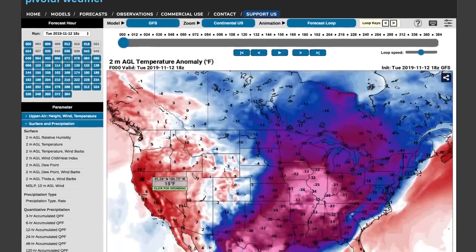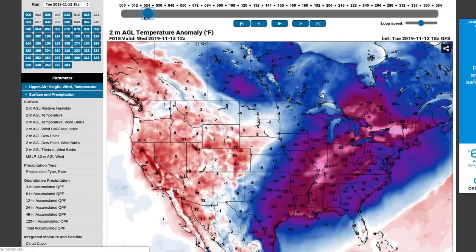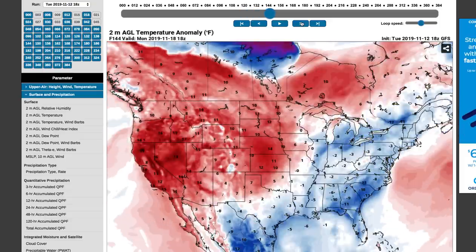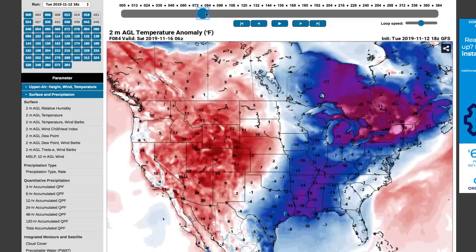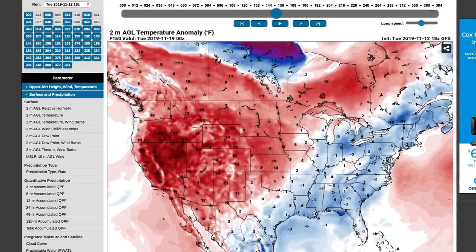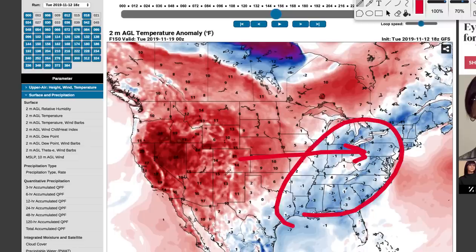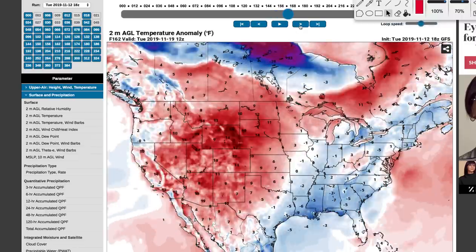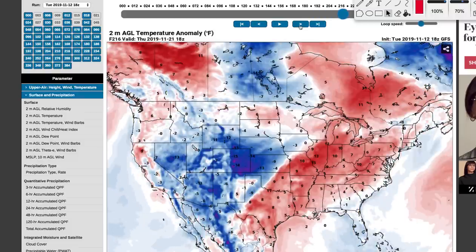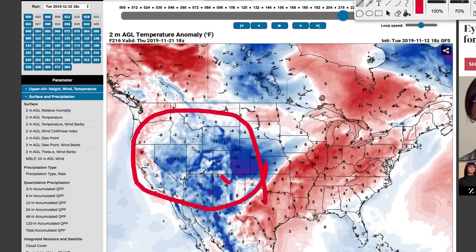Now let's look at temperature anomalies real quick — temperatures above and below average. Going back in time, you can see the east is caked with 30 below average and then much above average in the west. But as that ridge moves through, you can see temperatures move to the east and it warms up. On Monday it's going to be the first day where these temperatures really move into the central and western United States, eventually pushing into the eastern United States. Average to slightly below average with much above average in the western United States. This pushes east as we head towards Tuesday and Wednesday with 10 to 15 degrees above average in the central U.S. That cool air finally moves into the western and southwestern U.S. with about 5 to 15 degrees below average in some areas, especially in the Rockies.